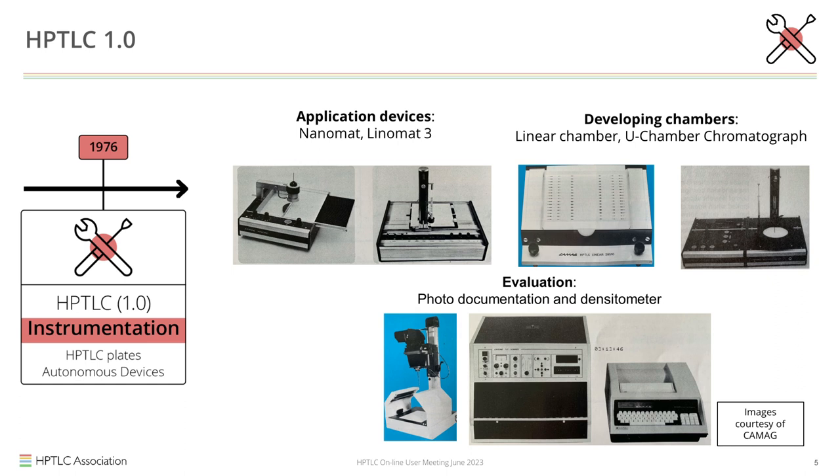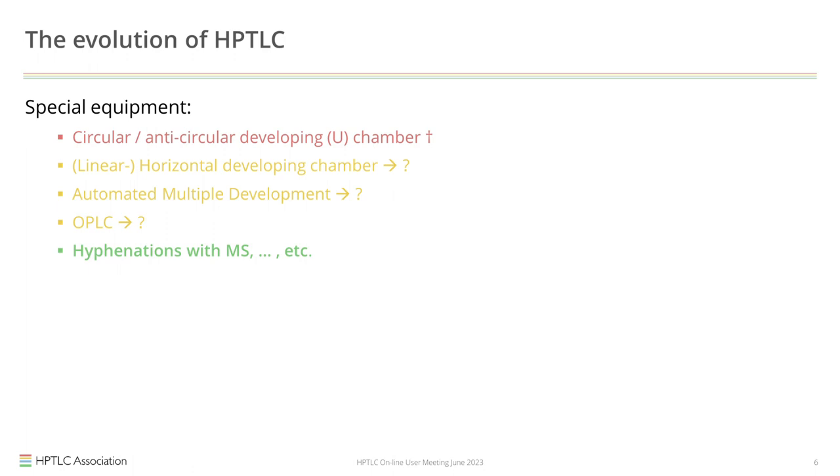When continuing to look at the development of equipment, there was also specific equipment: a developing chamber that could do gradients called the AMD, an overpressure technique called OPLC, and more recently hyphenation with MS. But none of this equipment actually changed the way HPTLC was defined.